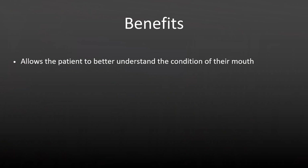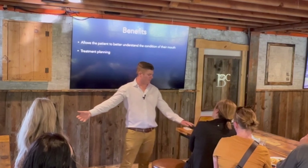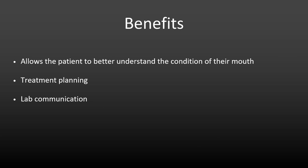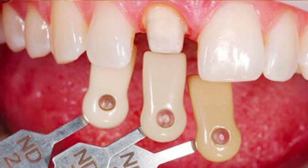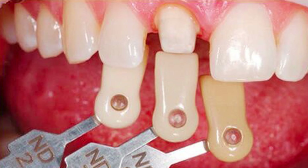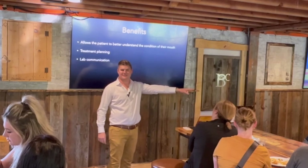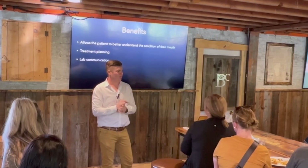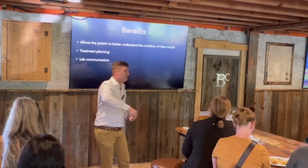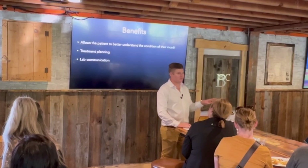Photography is also great for treatment planning, especially complex cases. Where do their teeth go? You don't know without pictures. If you use a lab or have a lab tech in your office, even if you do CAD/CAM, it is so much better to send them a picture with the stump shade, adjacent teeth, and four shade tabs than just writing A1 on a lab slip. Lab techs love photos - they love them to the point where if they're upset with you, they'll have the patient come to their lab to take the photos you won't take.